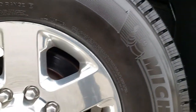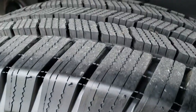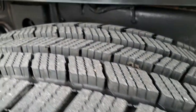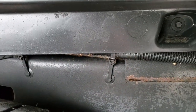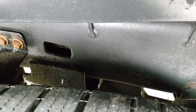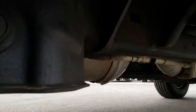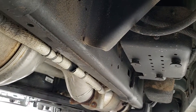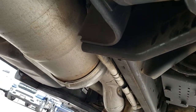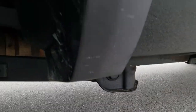This back rim is in nice condition as well, and the back tires are brand new. The frame and underbody is in nice shape. It has all the original factory exhaust on this truck, so it hasn't been altered in any way, shape, or form.